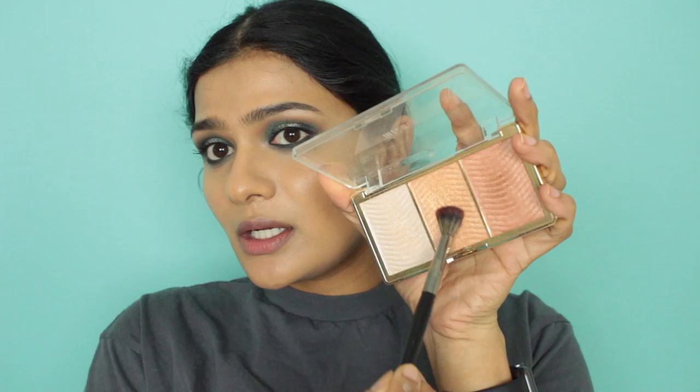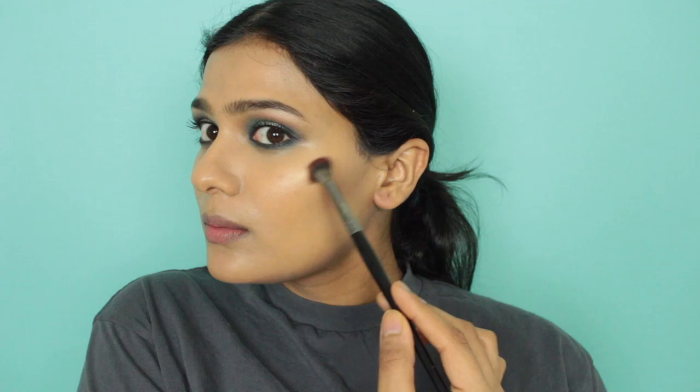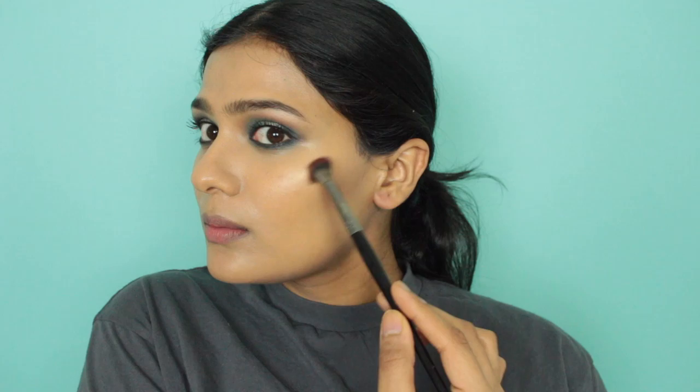Then for highlighter, I'm taking the Milani Sculpt with the Light palette. I'm taking the middle shade and hitting the high points of my face. It's one of my favorite highlighters, but I've been using other ones lately so I wanted to reach for this again. Then for blush, I'm taking Frat Boy from the Balm Cosmetics. I used to love this blush a lot but then kind of stopped using it, so I wanted to use it again today. It's a nice, beautiful, true pinky blush.